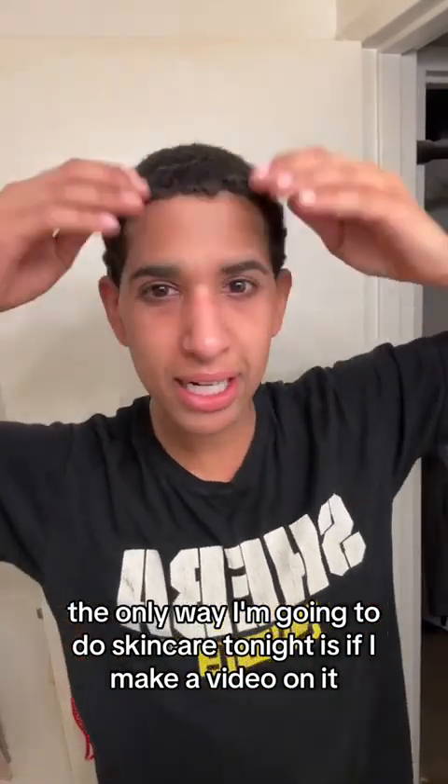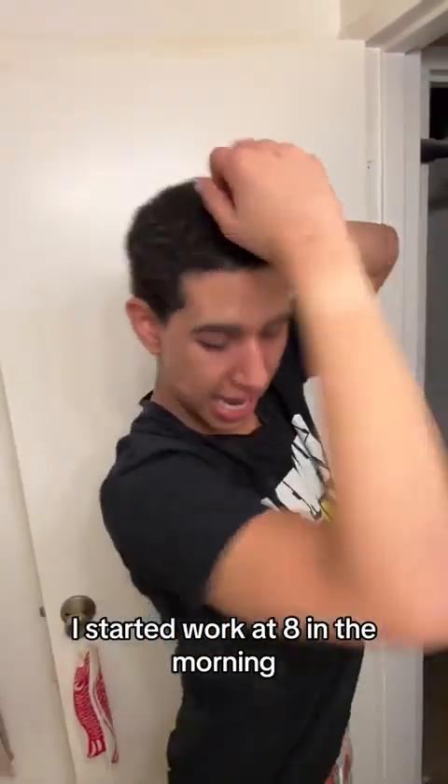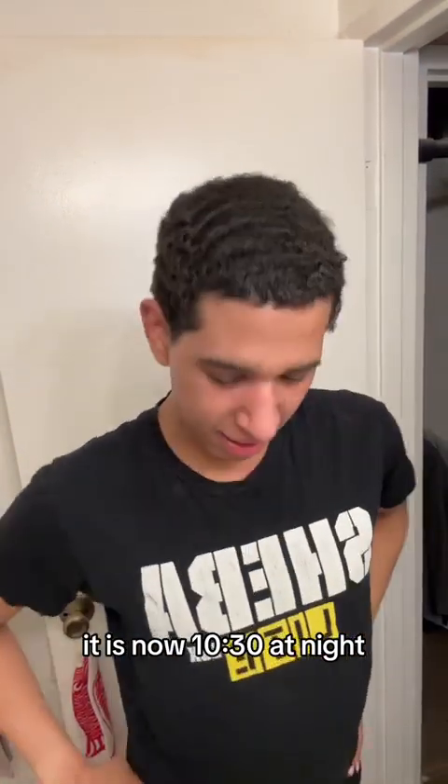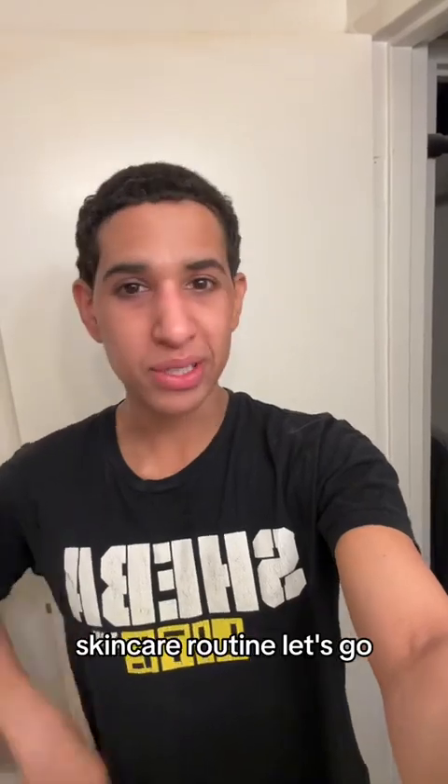The only way I'm going to do skincare tonight is if I make a video on it because I am a narcissist. I started work at 8 in the morning. It is now 10:30 at night. We're getting ready for bed. I'm wearing my college dance t-shirt and these pants from Target. Skincare routine. Let's go.